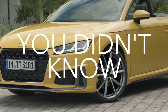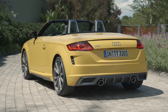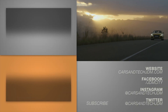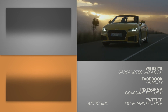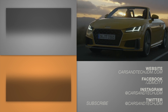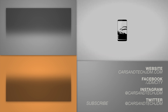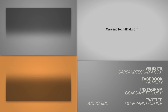That's been 6 things you didn't know about the refreshed 2019 Mark III Audi TT. If you'd like to see more videos like this, please subscribe and hit that like button. We'll see you next time.